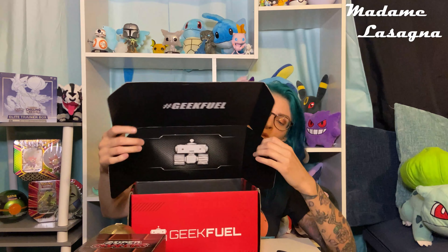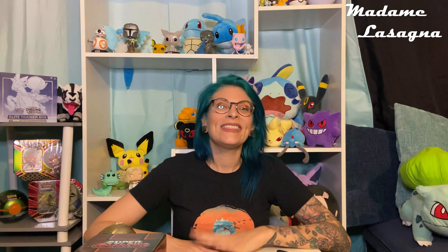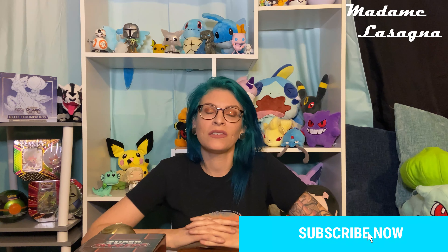That's it for the Geek Fuel box. You can get this as a monthly subscription — items will be similar to this but usually themed. It's not just random like this every month; you'll get something different. June was the Andre the Giant box. I'm Lasagna, thanks for watching — subscribe, like, follow. You can also follow me on Instagram and Twitter at Madam Lasagna underscore, and there's a Facebook page too. Instagram is my main social media — I'll see you next time!